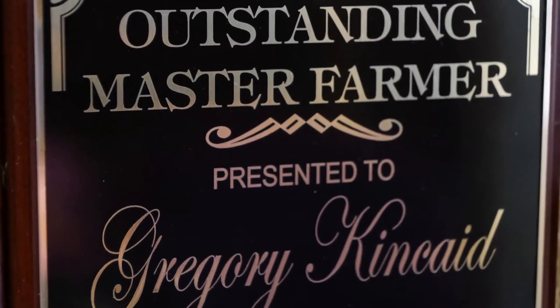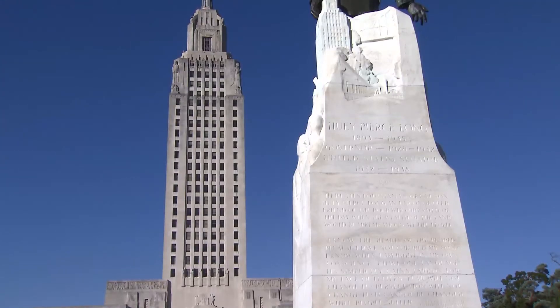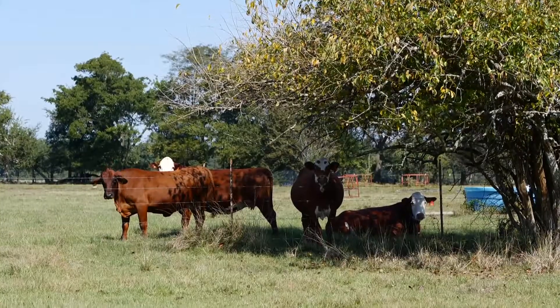The Master Farmer certification is good for five years and is recognized by the state through a law. With the LSU Ag Center, this is Craig Gautreaux reporting.